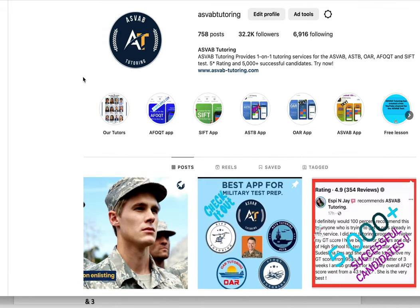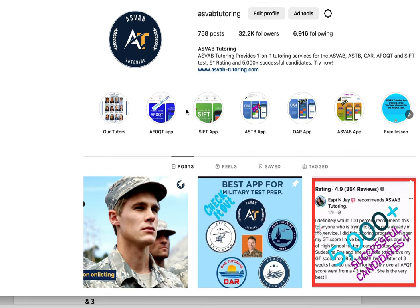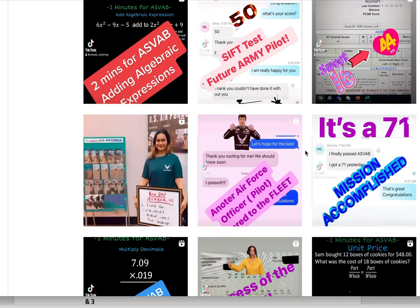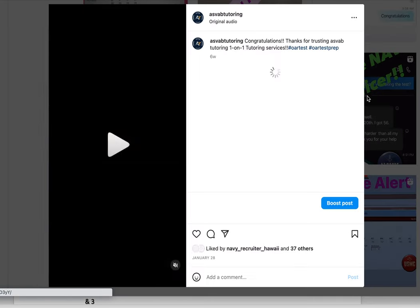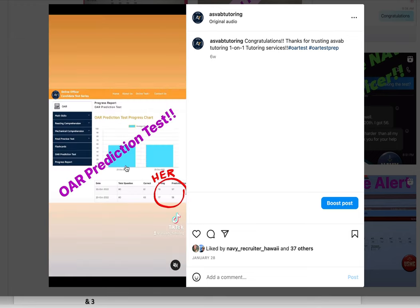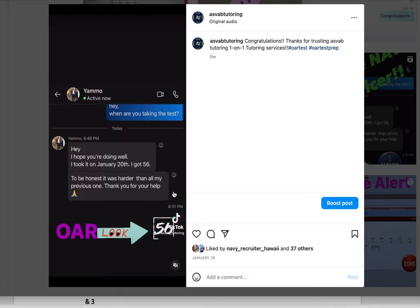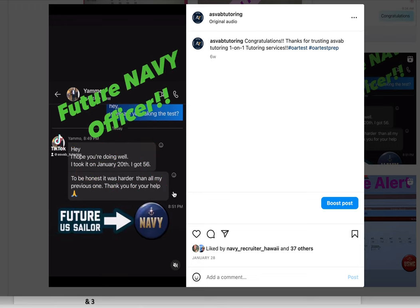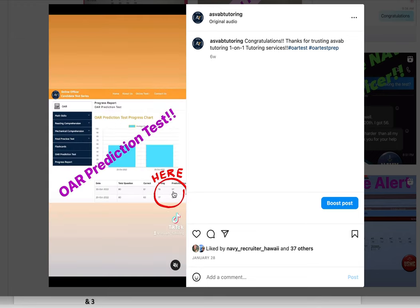If you follow the Instagram page called Where Tutoring, you can see hundreds of people passing using our strategy and online tutoring program. Here's one student who recently passed — he passed with a 56. He took a prediction test on our website using the strategy and got 54 to 55, and finally passed with a 56. If you really need help to pass the test, follow the strategy, download the application, practice, and hopefully you will pass with a high score. Thank you.